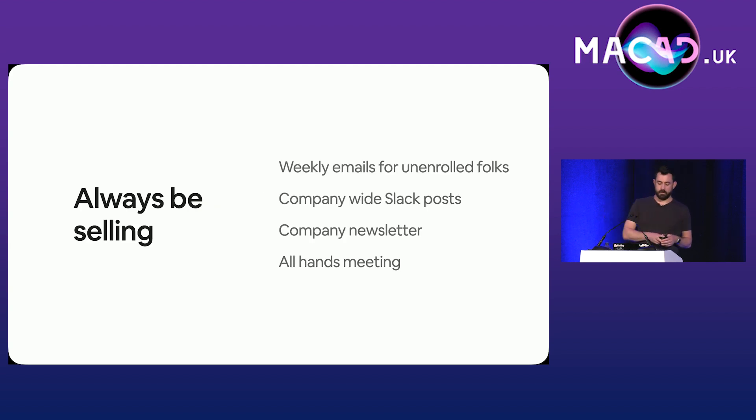At this point, our marketing plan was in full swing. We sent out emails every week to people that hadn't enrolled. We had messages in the all-company Slack channel. We were in a monthly company newsletter. We also got the chance to be featured in the pre-roll for an all-hands meeting — our media production team made a slightly tongue-in-cheek spoof of one of those unboxing videos you see on YouTube, which was quite funny, but unfortunately I'm not allowed to show it.